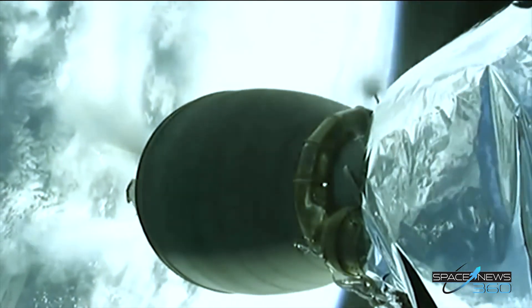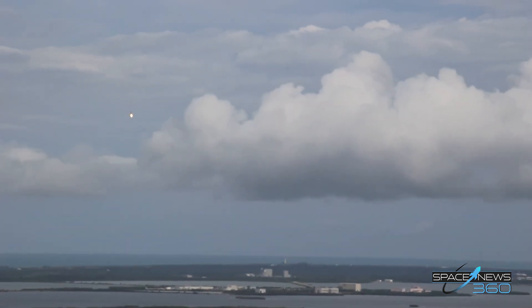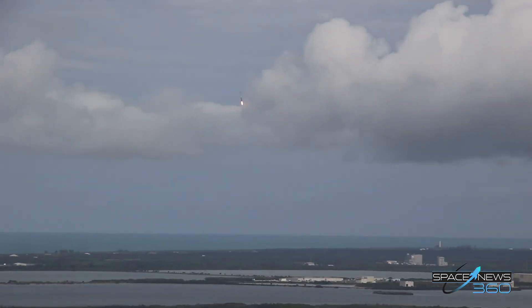We have MECO 1 as planned. Stage separation confirmed. First stage departing, the second stage engine igniting. Handback ignition confirmed. Stage 1 boost back burn has started.